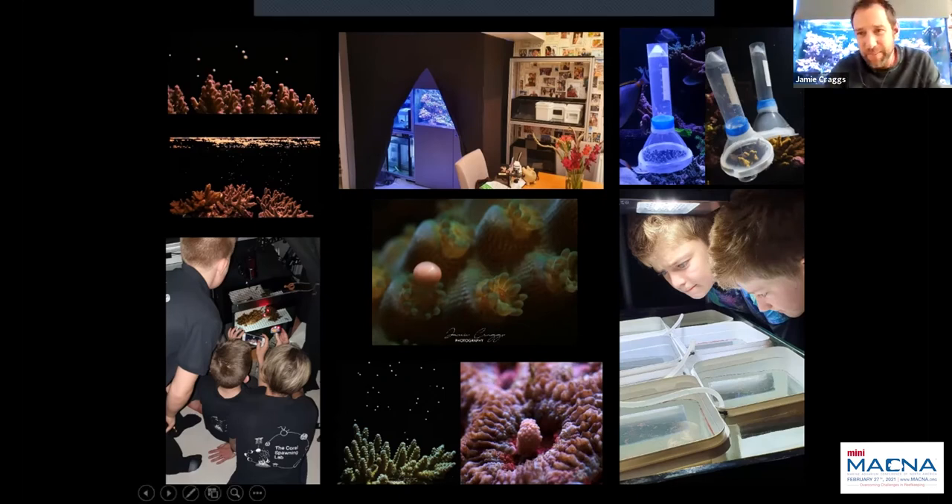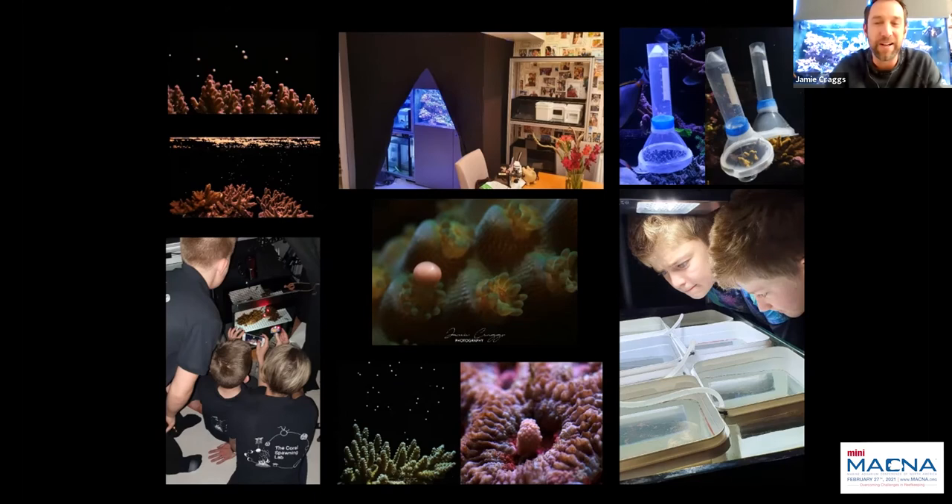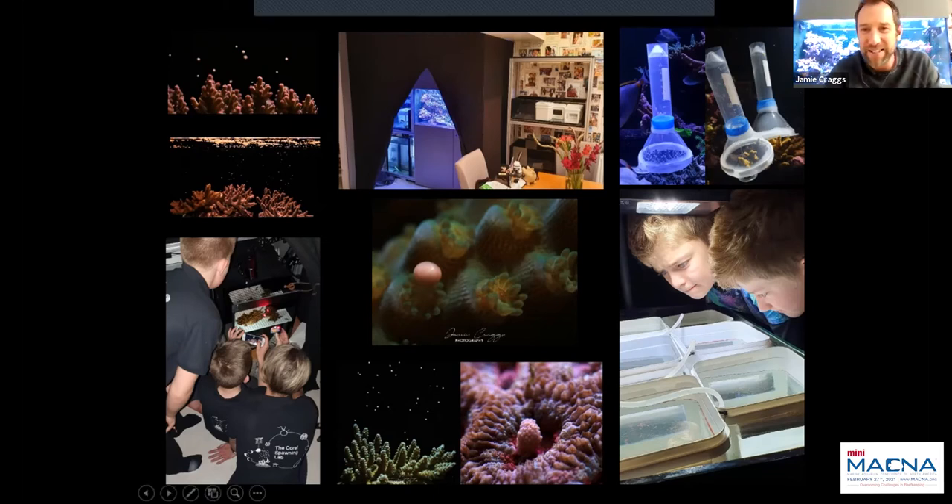We ended up building little gamete collectors using funnels with the ends chopped off and falcon tubes siliconed on, sealed around the base with freshwater plant lead, siliconed to prevent leaching into the marine system. These worked pretty well — you place each one over the spawning coral, and the naturally floating egg-sperm packages collect into the falcon tube. We'd then take them out of the tank and do the fertilization on the kitchen table. My two young boys would look at the embryos developing in a little rack system plumbed into the main system.